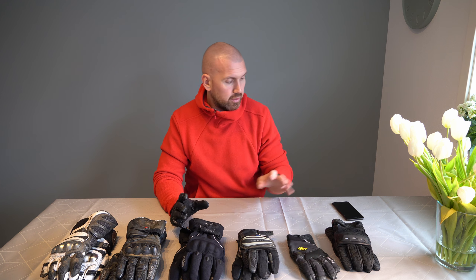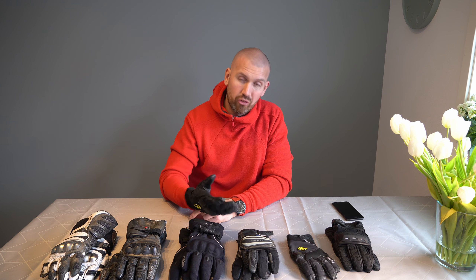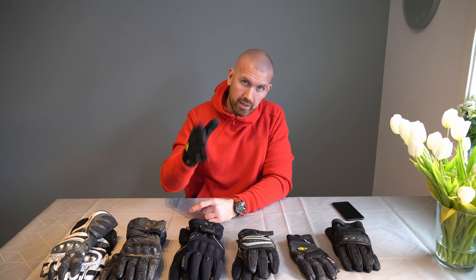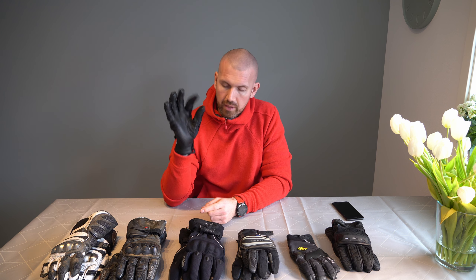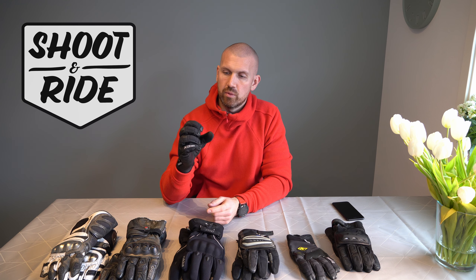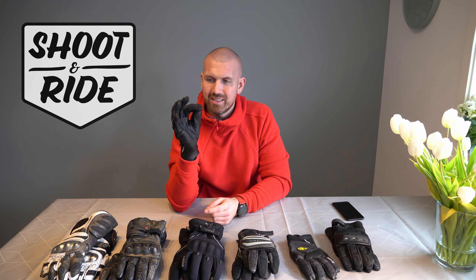Winter gloves — Rukka. Really good one, really enjoy this. It's kind of big and bulky but still has a great grip, so it doesn't feel bulky on the handlebar. I can use this in every weather, and I can also operate my phone with it.